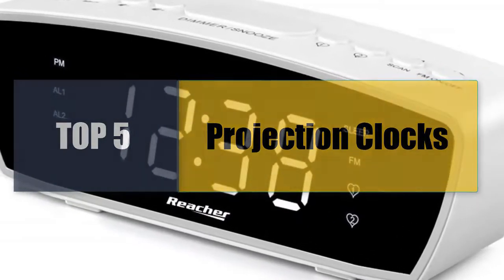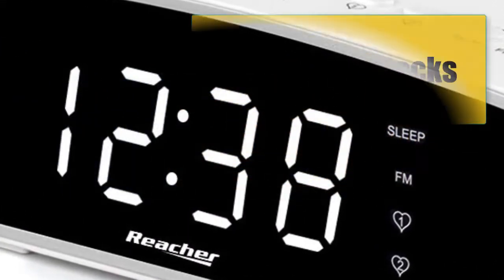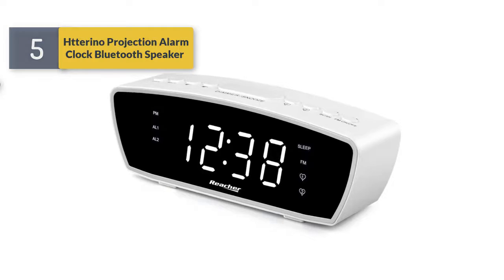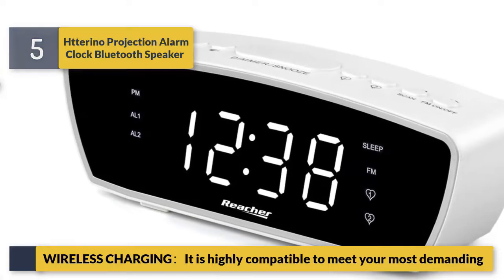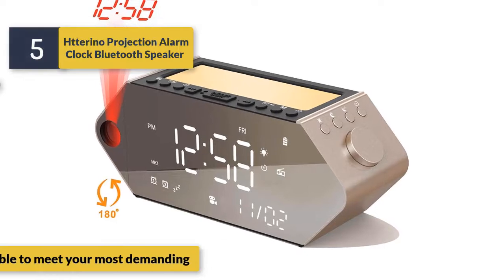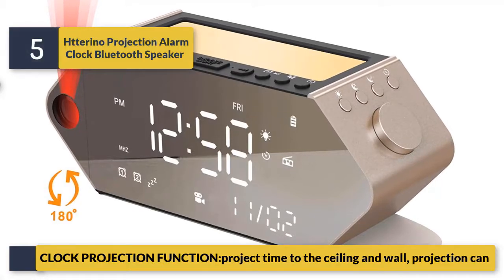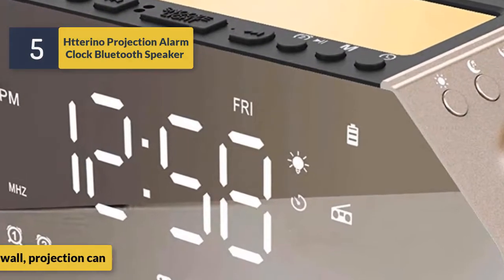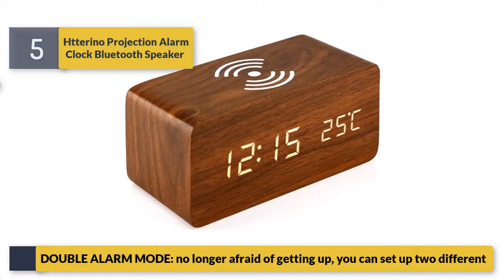Welcome to a new video: top 5 best projection clocks. Number 5: Starino projection alarm clock with Bluetooth speaker and wireless charging. It is highly compatible to meet your most demanding needs. The projection function projects time to the ceiling and wall. Double alarm mode means you no longer need to be afraid of getting up — you can set up two different alarms.